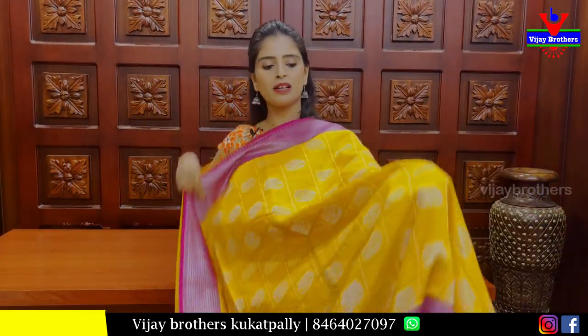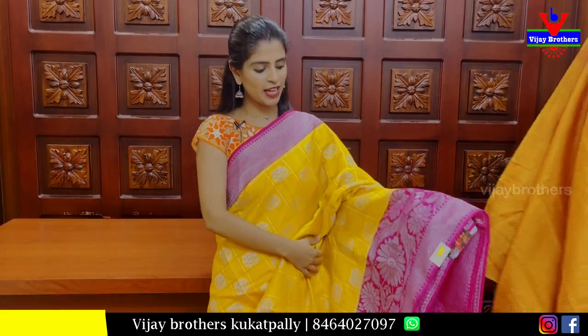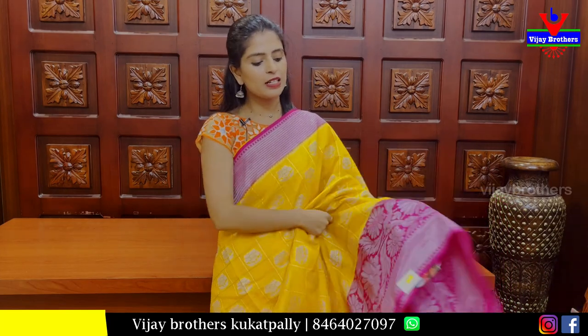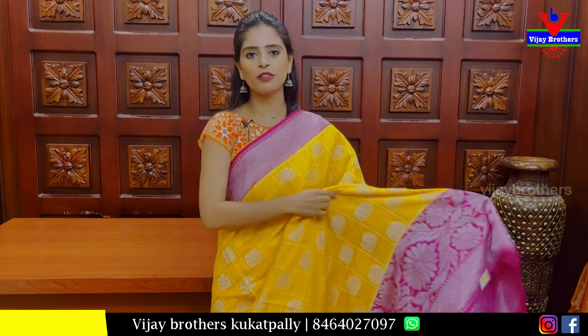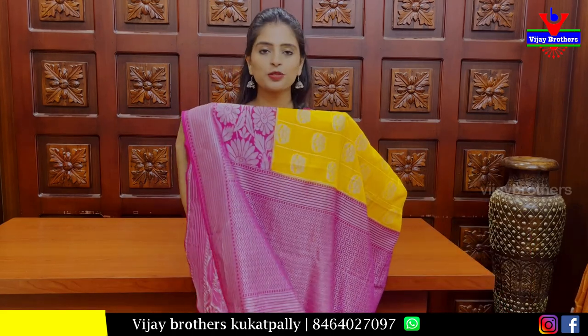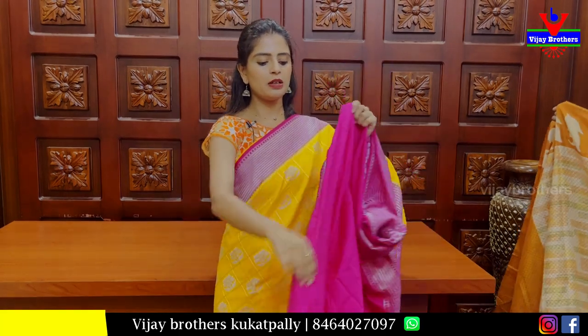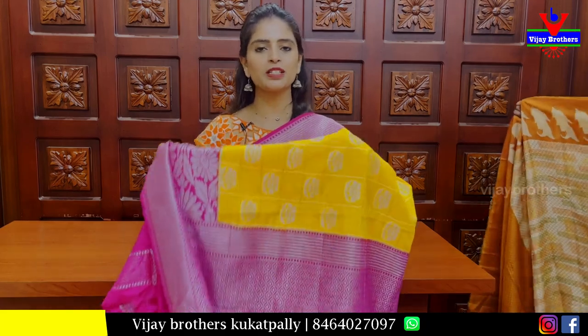The next sari is a Banaras pattern in yellow with pink combination and silver zari weaving. It has a pink border with silver zari lines, 23-inch border, next a floral and creeper pattern border. The body has alternate checks with floral motifs. The pallu is a weaving pattern with silver zari. Contrast blouse is included at Rs 1400. A very nice party wear option.